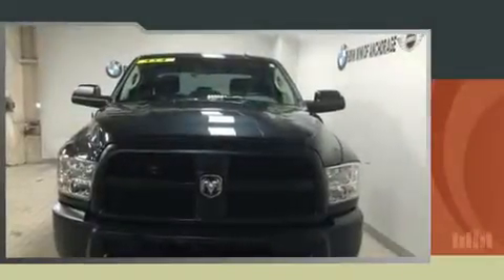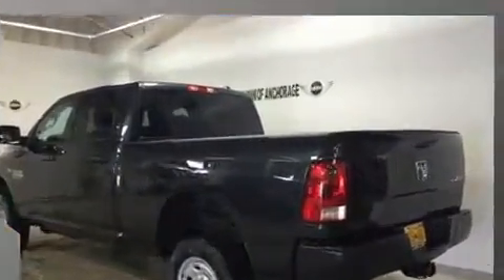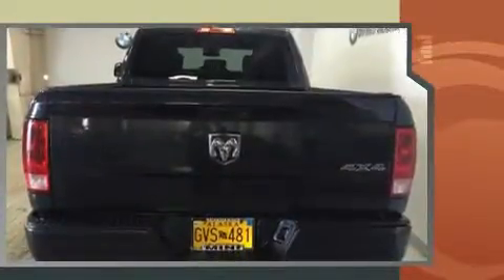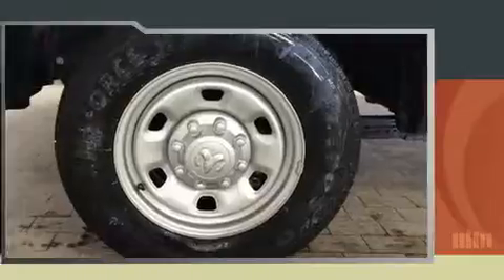Get excited about the 2014 Ram 2500 with less than 20,000 miles on the odometer. This vehicle glistens in the crowded pickup truck segment. Smooth gear shifts are achieved thanks to the powerful eight-cylinder engine, and for added security, dynamic stability control supplements the drivetrain.